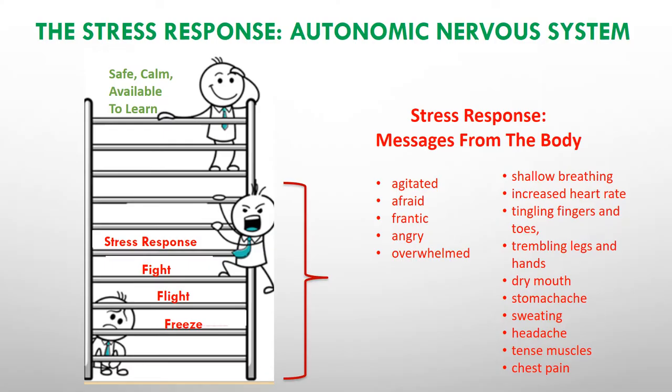As we discussed in video 4, Understanding the Brain, when the stress response is activated, you may notice a variety of changes in your state of alertness and physiological changes that help us to take action to protect ourselves from the immediate threat. Some of these changes are noticeable and some are hidden.